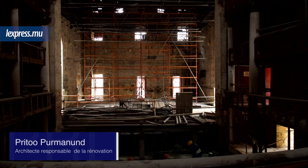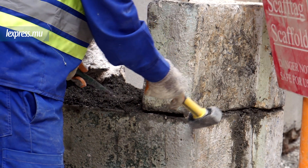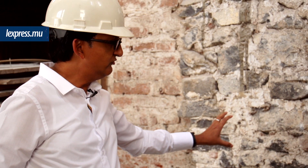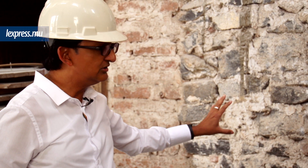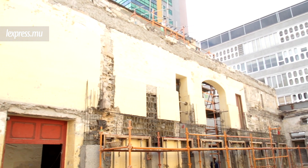We are currently in the hall of entrance to the theatre. The materials used in the theatre are essentially stone, but there are two types of stone: the pierre de taille and the moellons. Often, the moellons are used as a replacement. In the corners, the walls in pierre de taille act like columns.